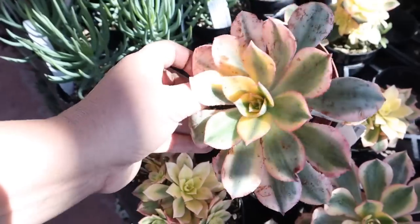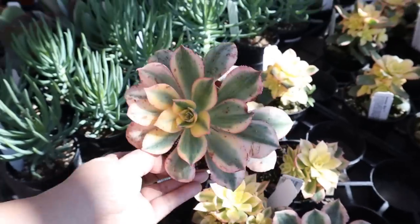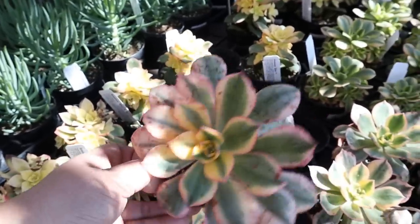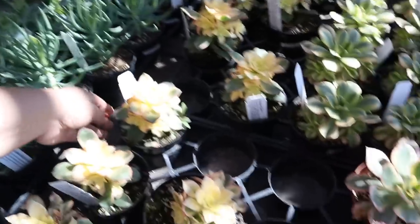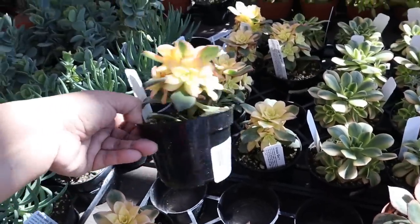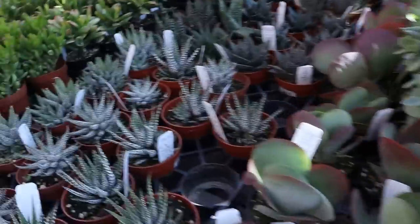Now, the thing with these aeonium sunbursts — this is what happens to them: they bruise very, very easily. So if you order one online, be wary of that. My suggestion would be to buy it yourself somewhere because if you order it online, the chances of it coming to you bruised are very high. That particular aeonium bruises for some reason.